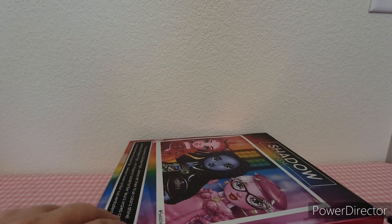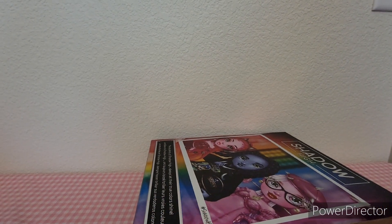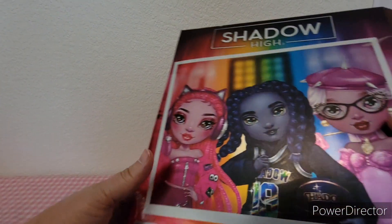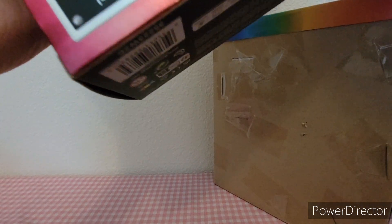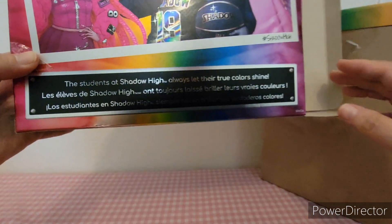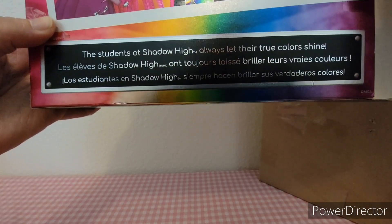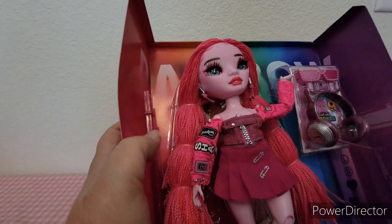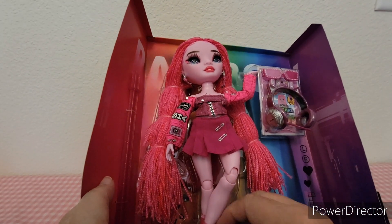She comes out of the box pretty easy. Here's what the bottom of the box says — you can pause it there if you want to read it.